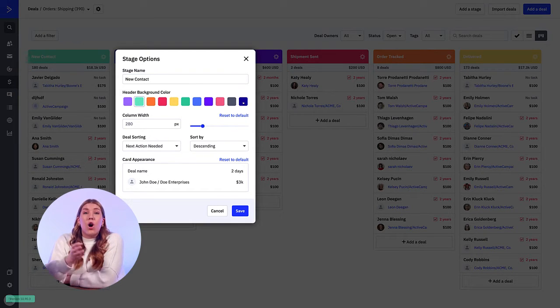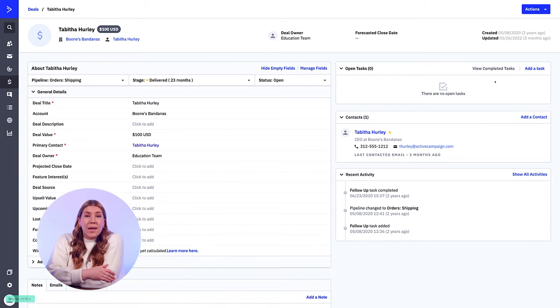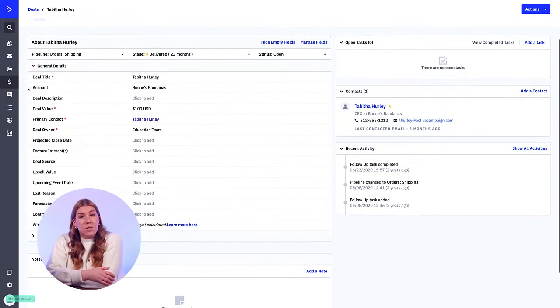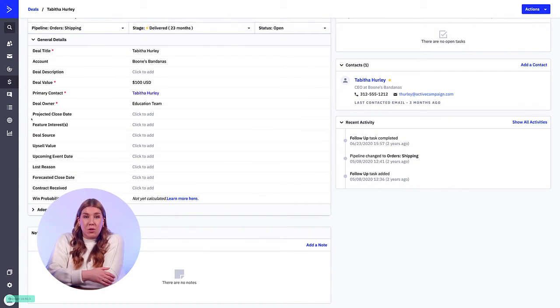Inside each stage are deals. A deal in a pipeline contains information pertaining to a potential sale or opportunity, so your deals will be the actual person or object you're looking to track. Inside the deal information is where you can keep a record of all the important information about the person traveling through your pipeline. Here you can see deal title, account, email address, deal description, deal owner, deal value and currency, and forecasted close date.